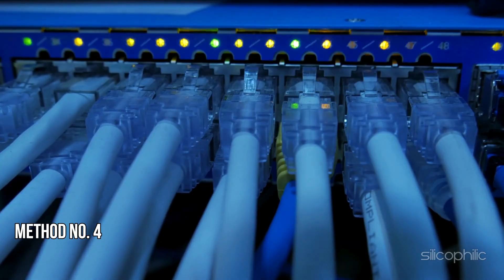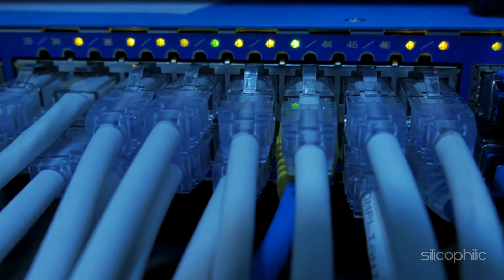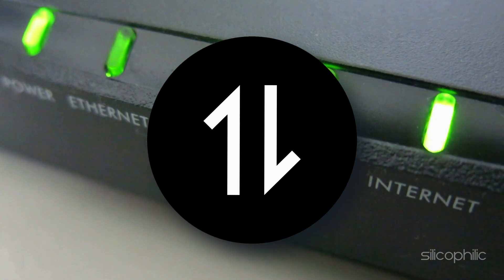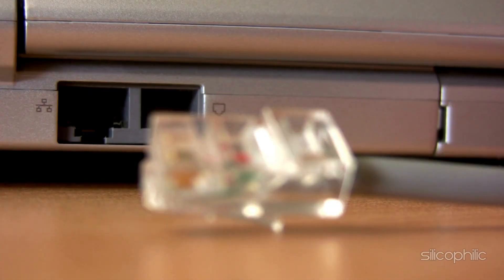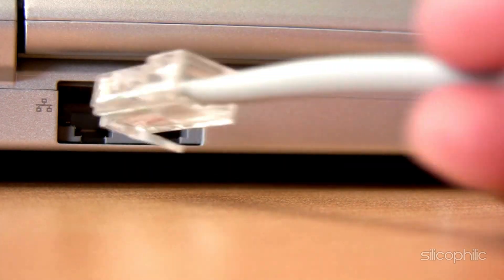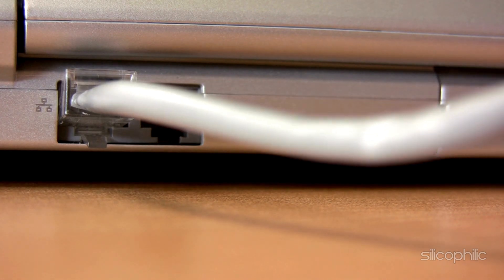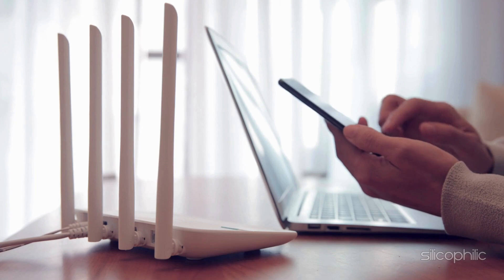Method 4: Change the connection. You can also shift to a different network and see if that works for you. If you have access to a different Wi-Fi connection or mobile data, then switch to that. You can also choose an Ethernet connection for a more stable connection. Make sure the Ethernet cable is properly connected and there is no loose connection. You can disconnect your Ethernet cable and check it on another device and internet connection.